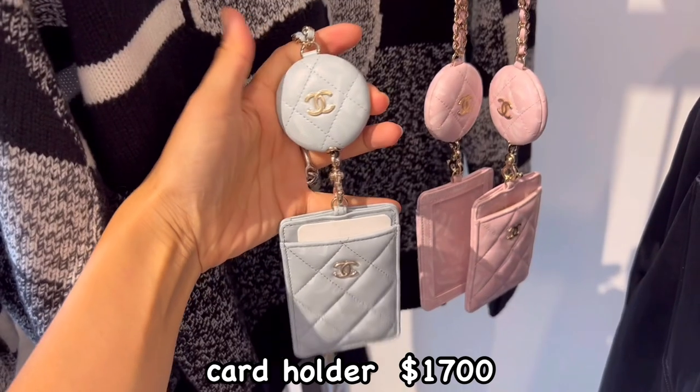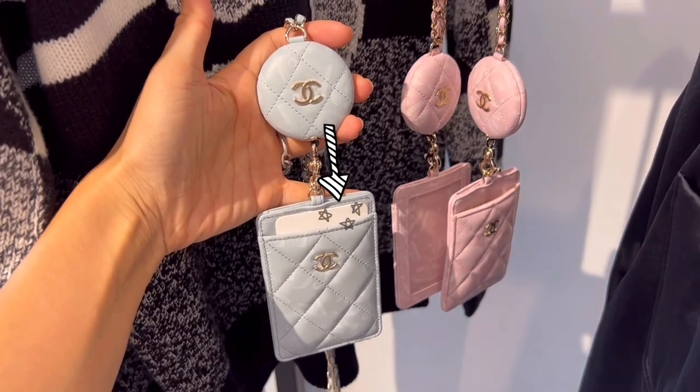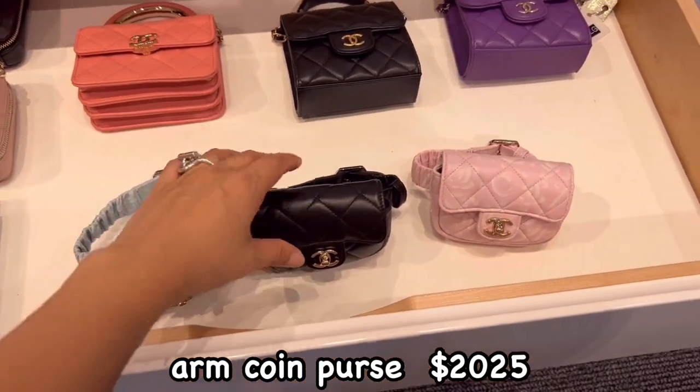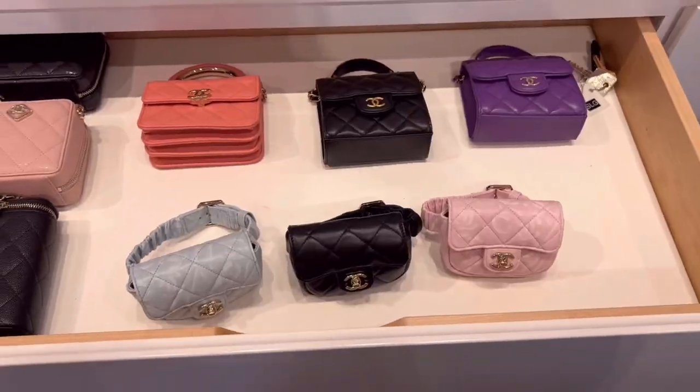There is a card holder for when you ski — this is extendable, so it's really useful to show your season pass. This arm coin purse is so cute and will be useful when you do sports like skiing.